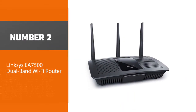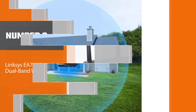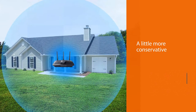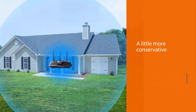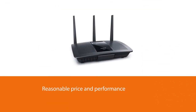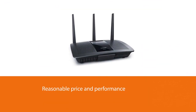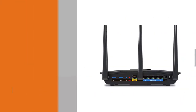Number two: Linksys EA7500 Dual-Band Wi-Fi Router. The Linksys Max-Stream router is a little more conservative than other routers on this list, but it strikes a great balance between reasonable price and performance. This router will handle 4K streaming and everything else you do online, and its network management app lets you prioritize specific devices on your network.